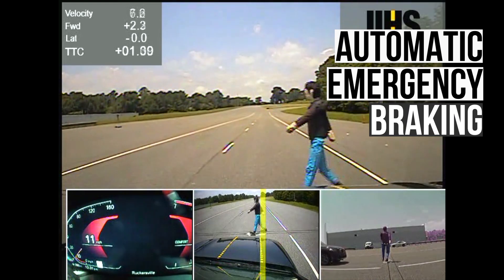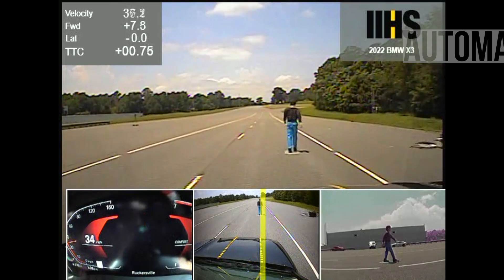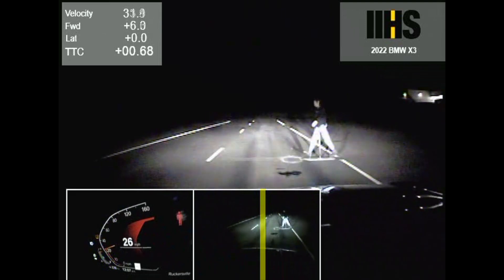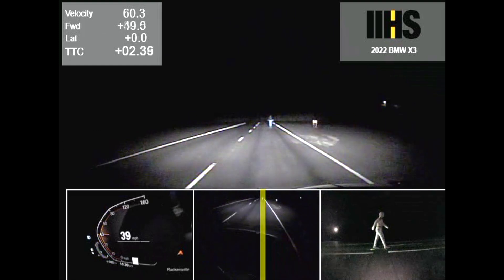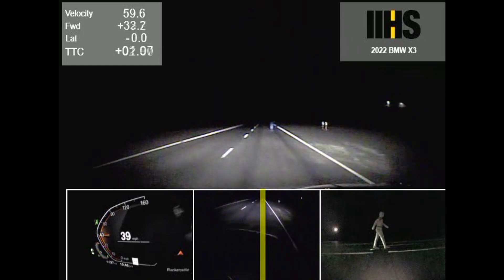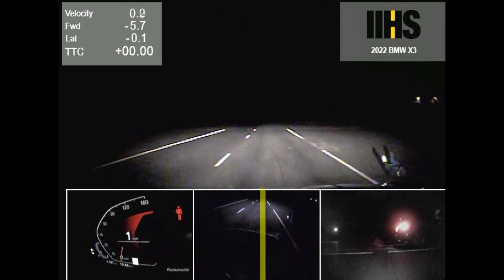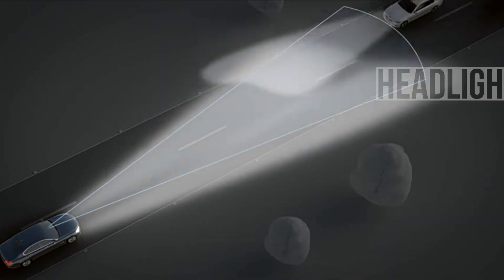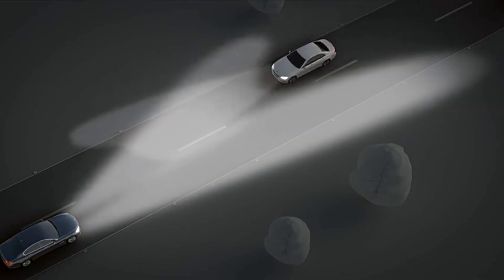The X3 has a standard automatic braking system. In the daytime tests, the vehicle avoided all collisions with pedestrians. At nighttime, the BMW performed flawlessly in the 12 and 25 miles per hour runs. In the 37 miles per hour parallel adult test, the X3 avoided the collision when using the high beams. However, when using the low beams, the impact speed was reduced by only 43%. Amongst its peers, only the Lexus NX does better than the BMW. The X3 only has one headlight variant, and it has decent performance as long as the high beams are on.